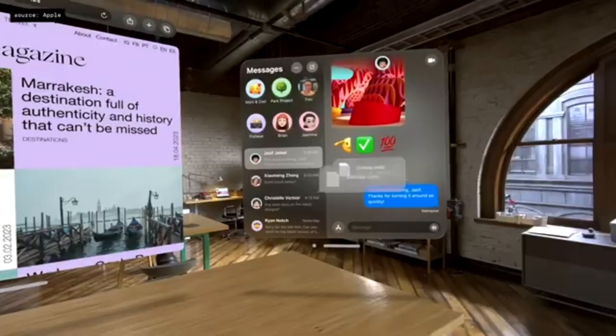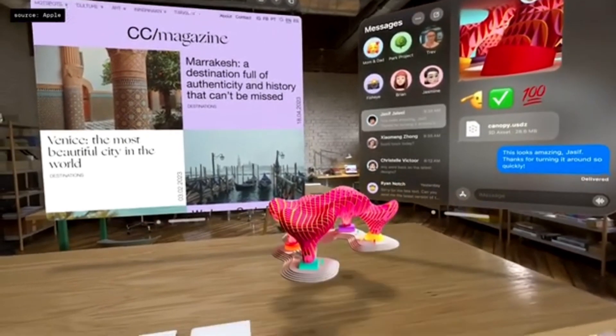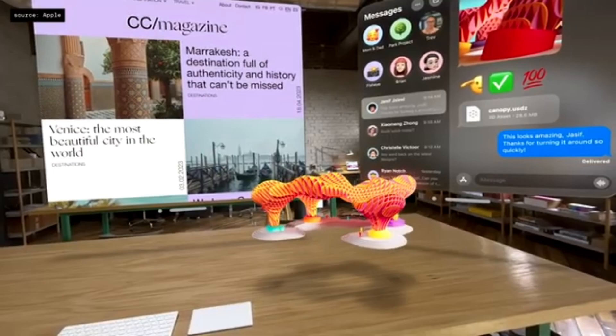Vision Pro is always in sync with your iPhone, iPad, and Mac. All your notes, messages, photos, and documents stay up-to-date automatically with iCloud. You can receive a 3D object in Messages, pull it out, and look at it from every angle, just as if it was there in front of you.